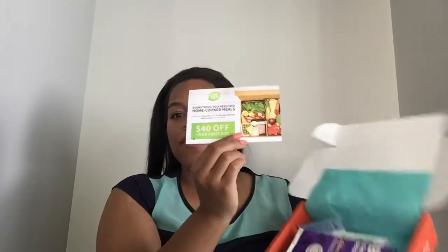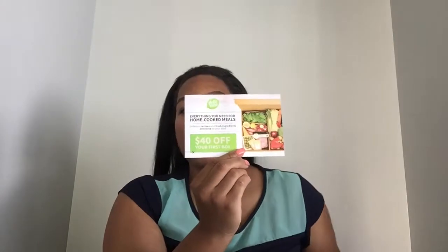It comes in this little blue wrapping paper. The first item we have here is a HelloFresh coupon. HelloFresh is another subscription box, but it's based on meals — you receive meals every month based on your preference.